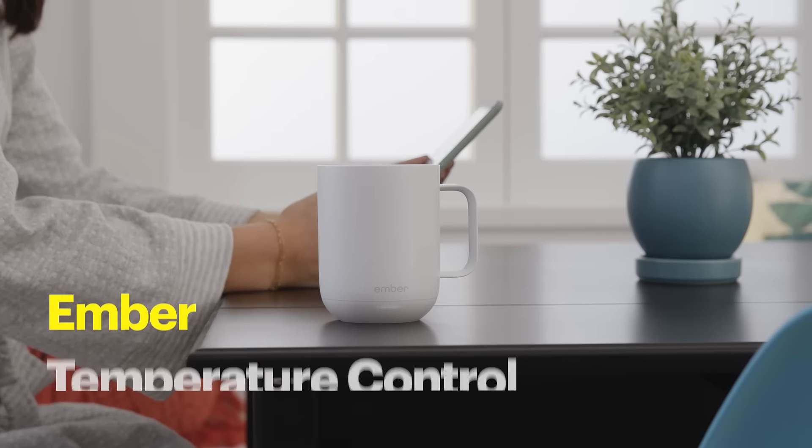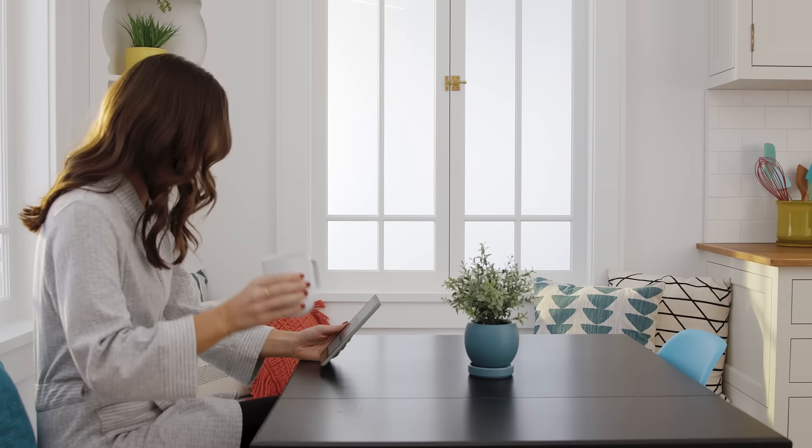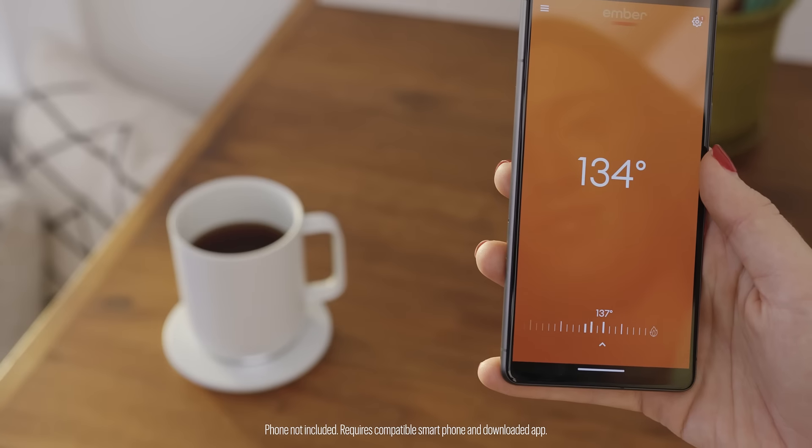The Ember Temperature Controlled Smart Mug 2 keeps my coffee nice and hot throughout the morning. And I can set the temperature remotely with the Ember app.